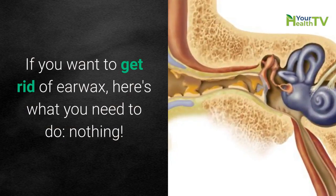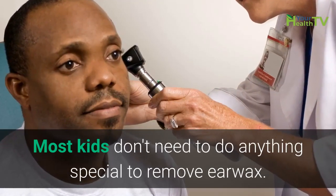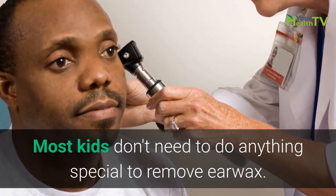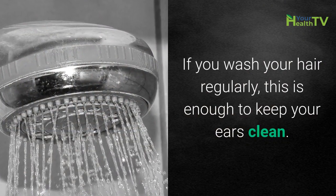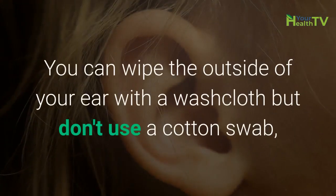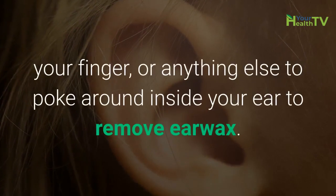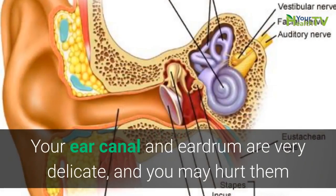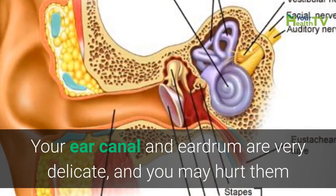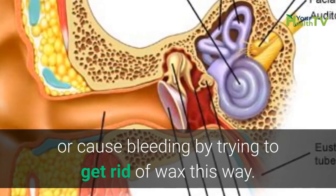If you want to get rid of earwax, here's what you need to do: nothing. Most kids don't need to do anything special to remove earwax. If you wash your hair regularly, this is enough to keep your ears clean. You can wipe the outside of your ear with a washcloth, but don't use a cotton swab, your finger, or anything else to poke around inside your ear to remove earwax. Your ear canal and eardrum are very delicate, and you may hurt them or cause bleeding by trying to get rid of wax this way.